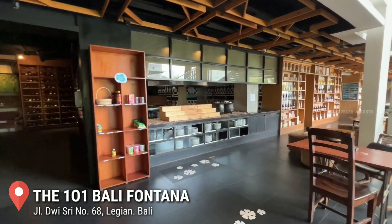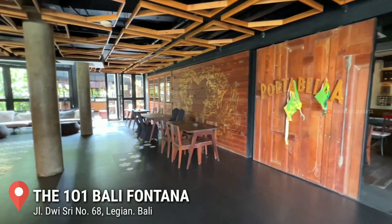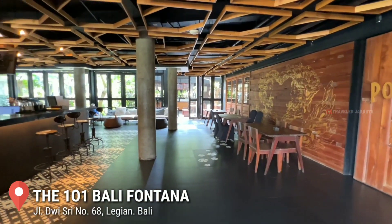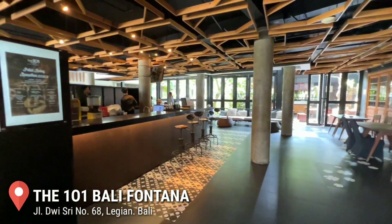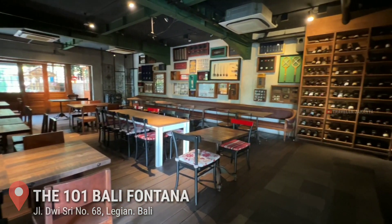Duan Oan, Bali, Pontana berlokasi di Jalan Dewi Sri nomor 68, Legian, Bali. Lokasi ini dekat dengan Pantai Legian, pusat oleh-oleh Krishna Mall, dan juga banyak kuliner di area hotel.